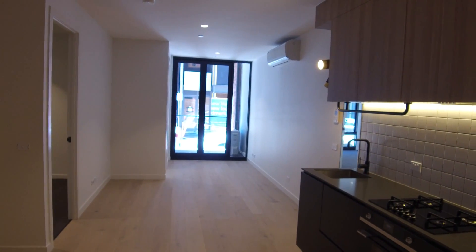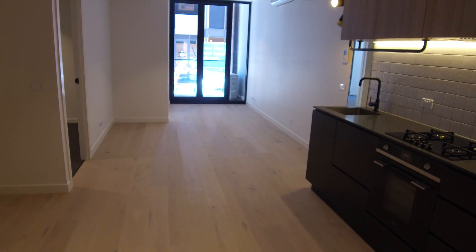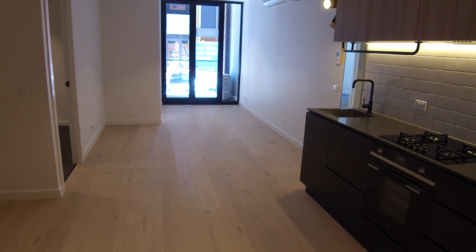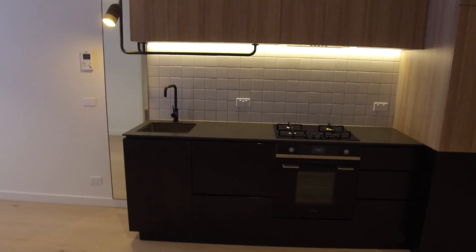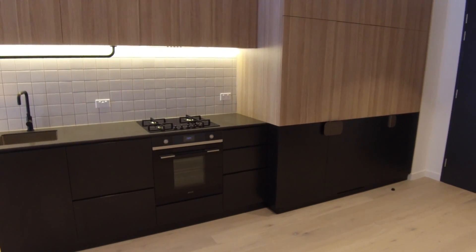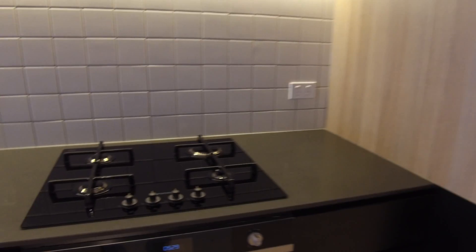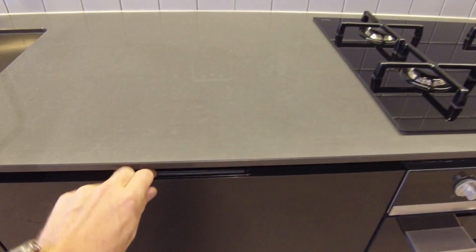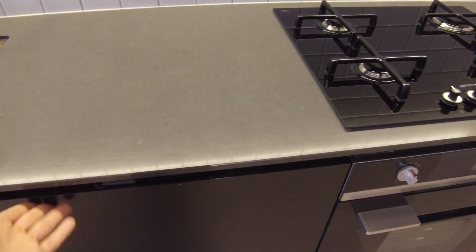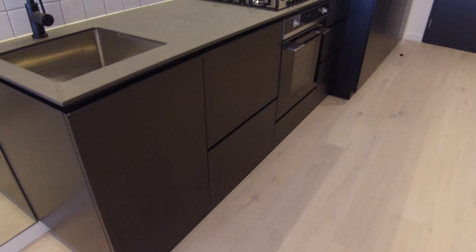As we start to showcase this apartment, the first thing you'll notice directly in front of me will be the kitchen and living area, which is a floor-boarded area. Moving just to the right, we can see the extent of the kitchen today — quality name-brand appliances throughout, including a four-burner gas top stove, an oven, and an integrated dishwasher. There's a tile splashback with one sink, and plenty of storage space both below and above for all your kitchen requirements.